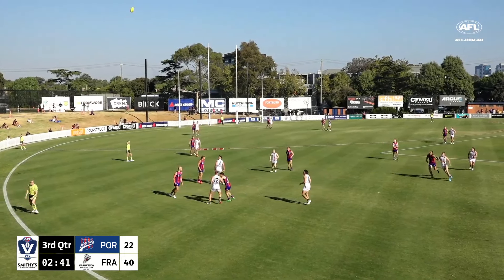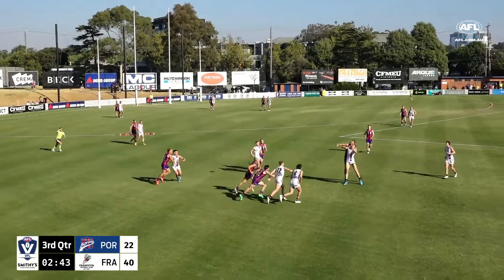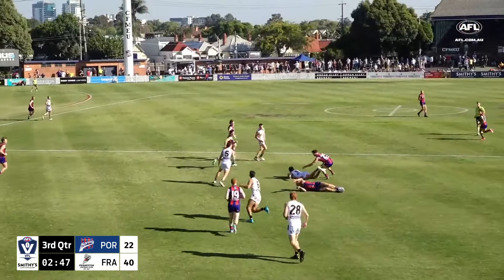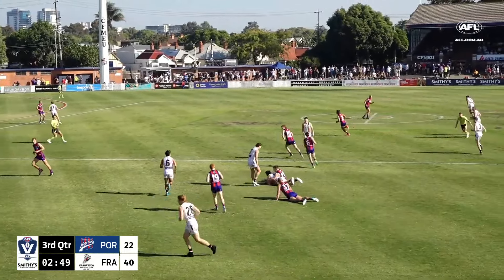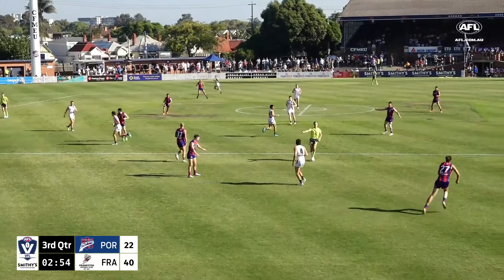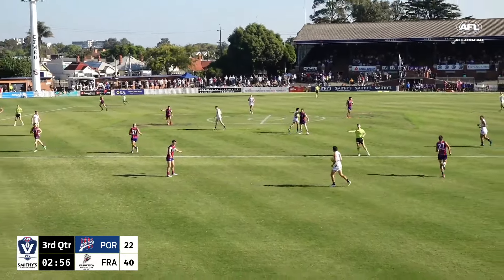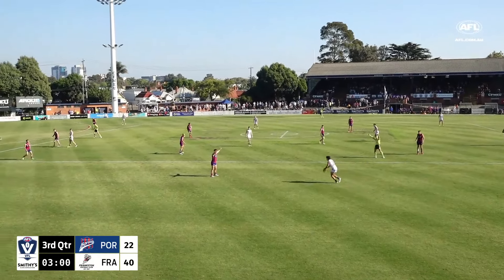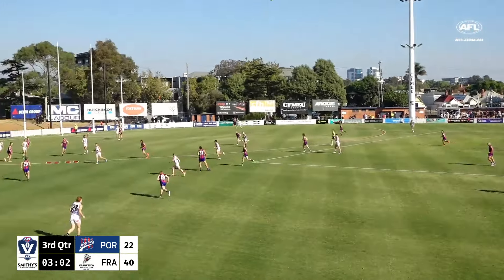They just seem to be on the move more around those stoppages. Mellon doing the ruck work for Port Melbourne. Down to Quirk, who might have been legged. Again, there are these defensive efforts to stop — because Quirk was the spare for Frankston at the stoppage there. By all rights, he should have just been able to move away with that, but he was slowed up.